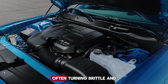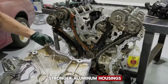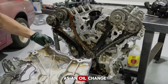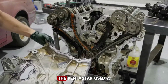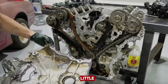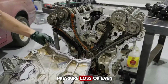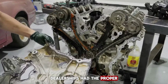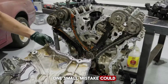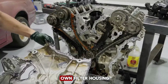Coolant lines were another weak point, often turning brittle and fracturing with age. Chrysler later switched to stronger aluminum housings and better coolant parts, but the early years had left their mark. Even something as routine as an oil change became a gamble. The Pentastar used a cartridge-style oil filter housed in that fragile plastic assembly. Overtighten it just a little and you could crack the housing. Use the wrong aftermarket filter, and you risk oil pressure loss or even engine damage. Some shops even refused to do Pentastar oil changes unless customers supplied their own filter housing.